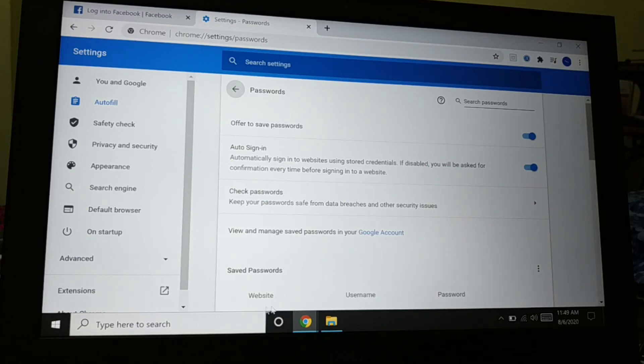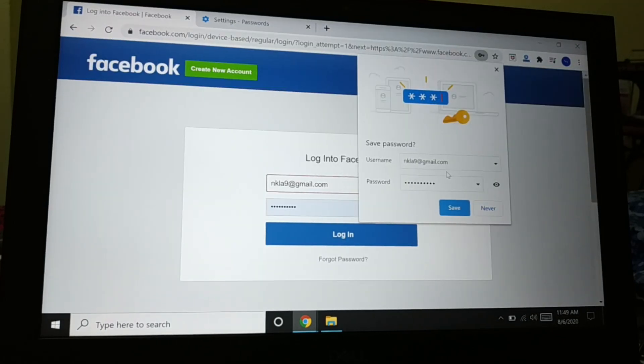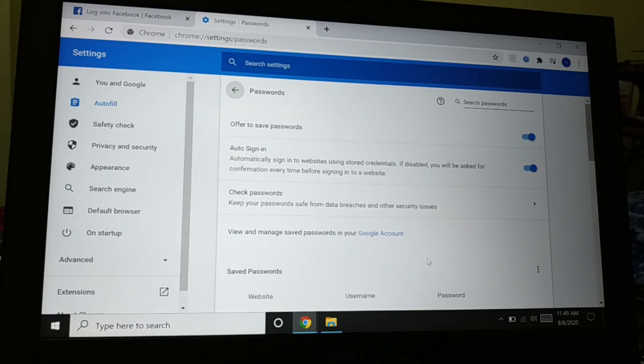When you click 'Save', all the usernames, passwords, and even the website names get saved here. So always choose 'Never'. After doing that, it doesn't matter whether you are using a system in a cyber cafe, giving your laptop to someone else, or using someone else's laptop. You can also just turn off autofill entirely — it will not auto-fill your information.